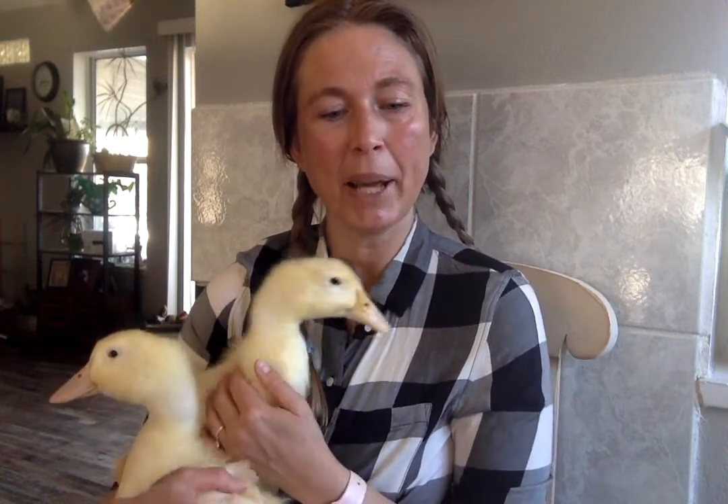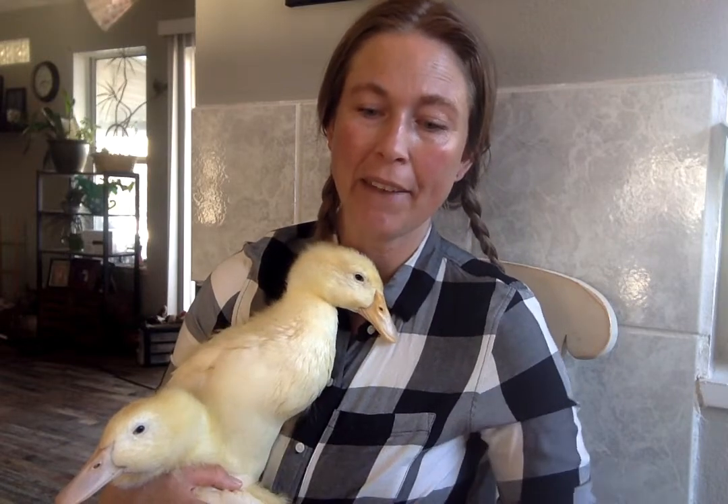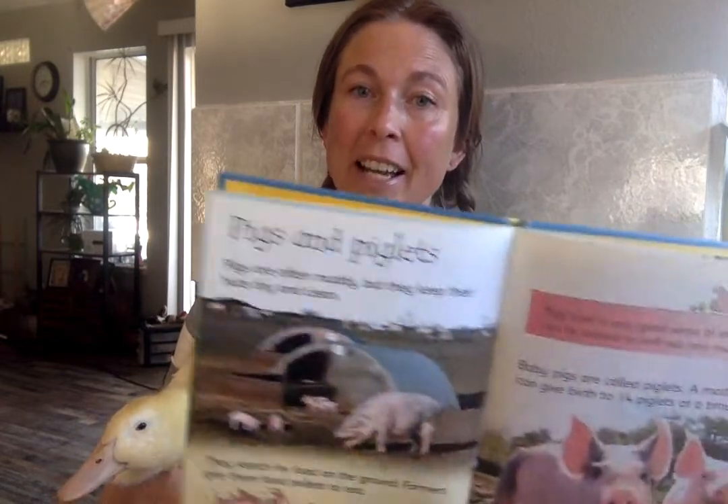Pigs and piglets. Pigs are muddy but they keep their huts dry and clean. They search for food on the ground. Farmers give them food pellets to eat. To keep cool, pigs roll in the wet mud, then they stretch out and let the mud dry. Pigs have a very good sense of smell and have been trained to sniff out things. Baby pigs are called piglets and a mother pig can have 14 piglets at a time.